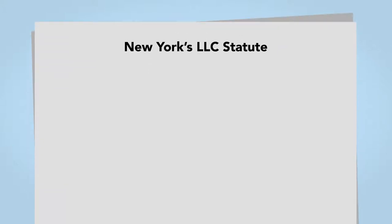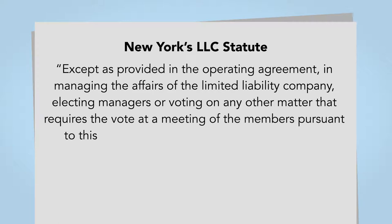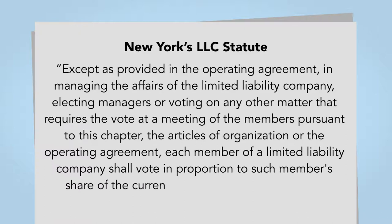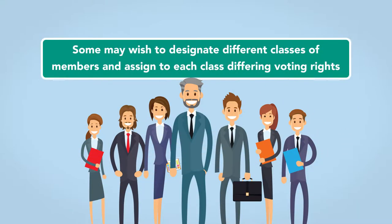For example, New York's LLC statute provides: 'Except as provided in the operating agreement, in managing the affairs of the limited liability company, electing managers, or voting on any other matter that requires the vote at a meeting of the members pursuant to this chapter, the articles of organization or the operating agreement, each member of a limited liability company should vote in proportion to such member's share of the current profits of the limited liability company.' While this voting structure will make sense for many LLCs, some may wish to designate different classes of members and assign to each class a different voting right.